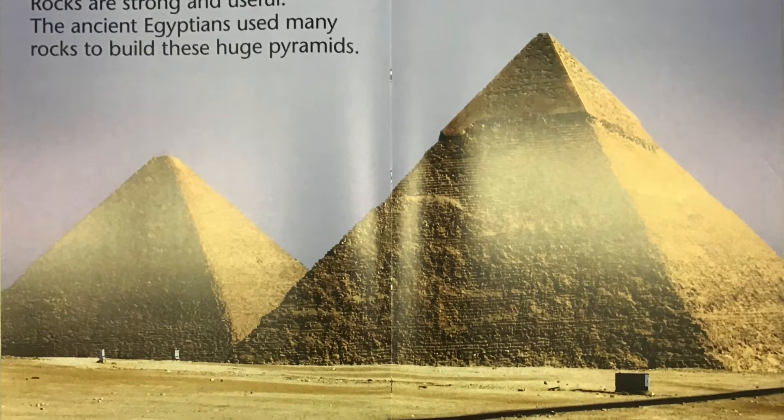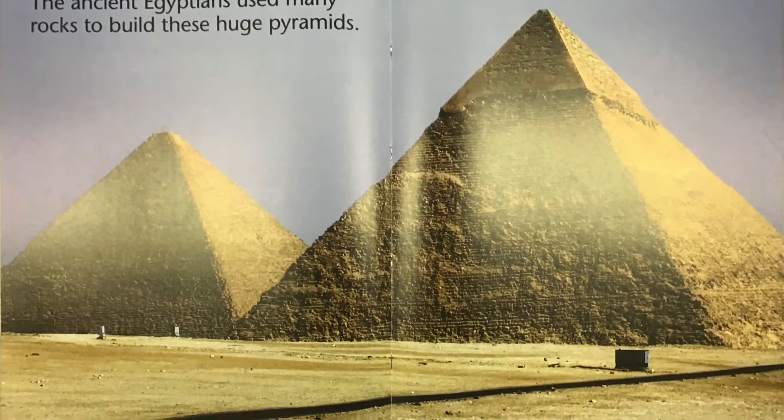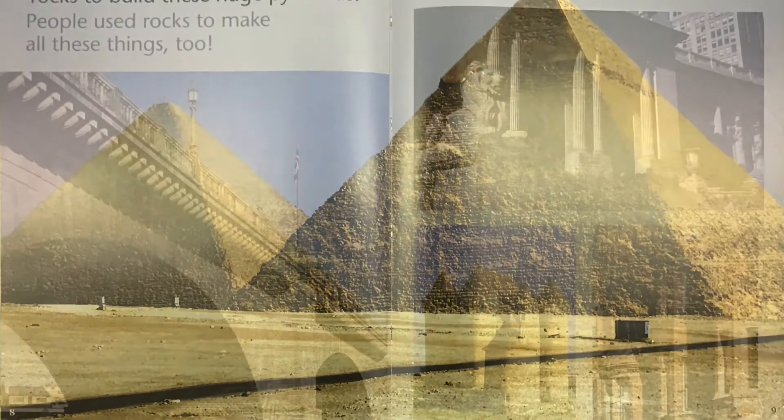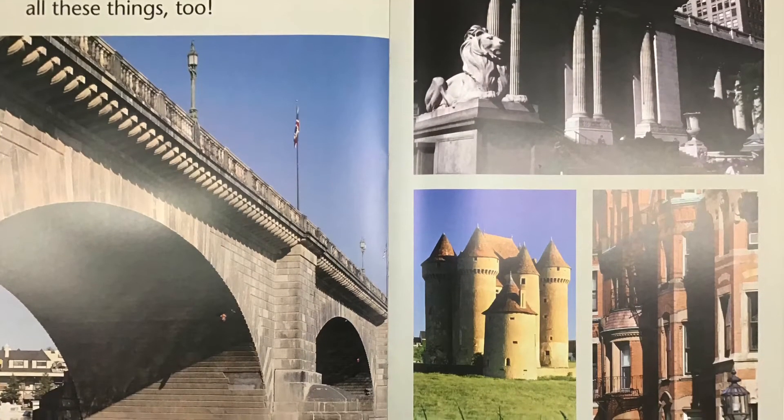Rocks are strong and useful. The ancient Egyptians used many rocks to build these huge pyramids. People use rocks to make all these things too.